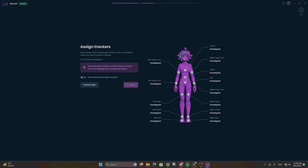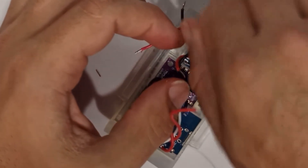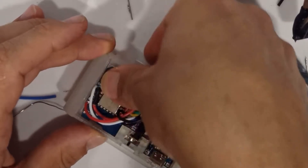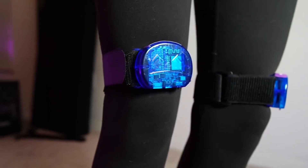Anyone can build trackers, often at a lower cost than pre-built sets. It requires some technical know-how, but for those who enjoy tinkering, it's a rewarding project. You can even find a marketplace on the official Slime VR Discord where people sell their custom-made trackers. The whole process couldn't be easier.